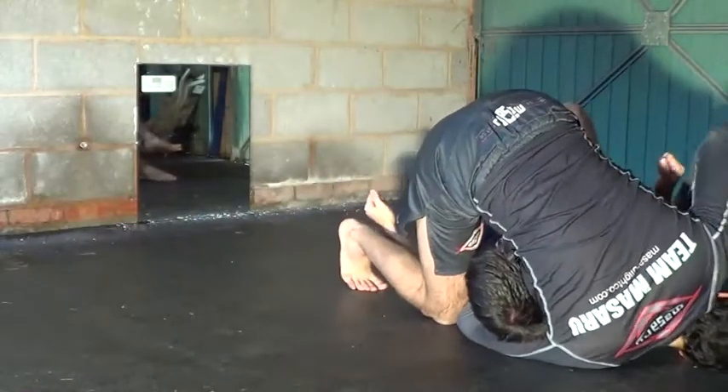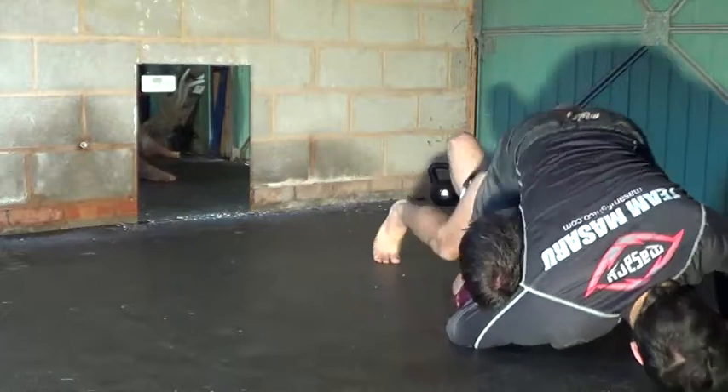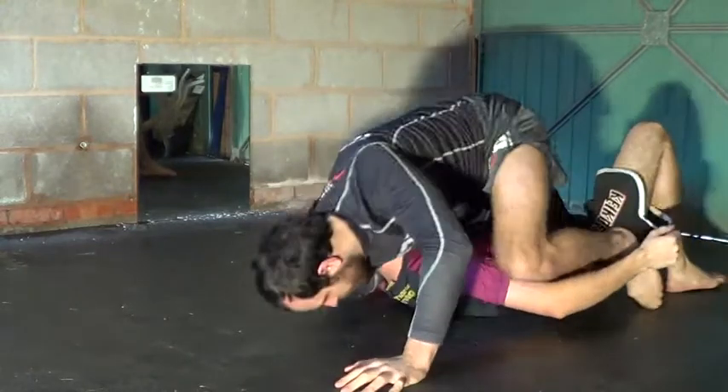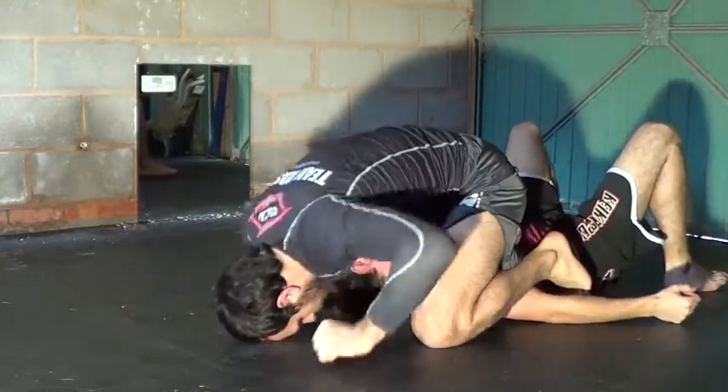Always make sure when you mount that your hips come above his shoulders. A lot of times people try to finish the guillotine from too low and it's a little bit awkward. Get nice and high so you've got a lot of leverage going into his neck.